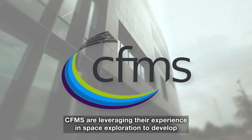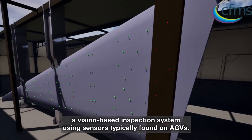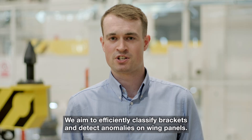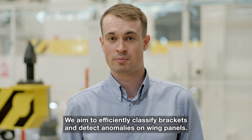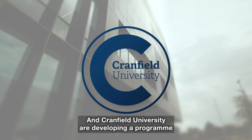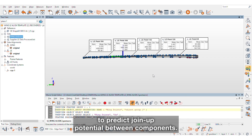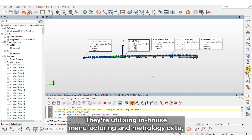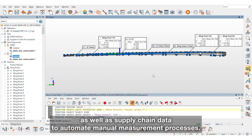CFMS are leveraging their experience in space exploration to develop a vision-based inspection system using sensors typically found on AGVs. We aim to efficiently classify brackets and detect anomalies on wing panels. Cranfield University are developing a programme to predict join-up potential between components, utilising in-house manufacturing and metrology data, as well as supply chain data to automate manual measurement processes.